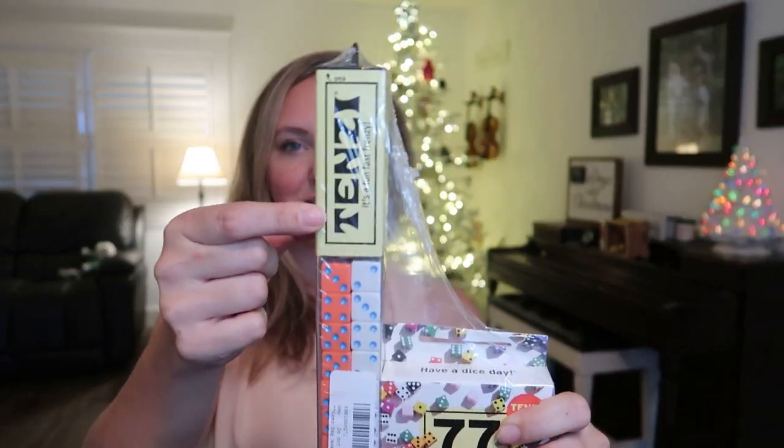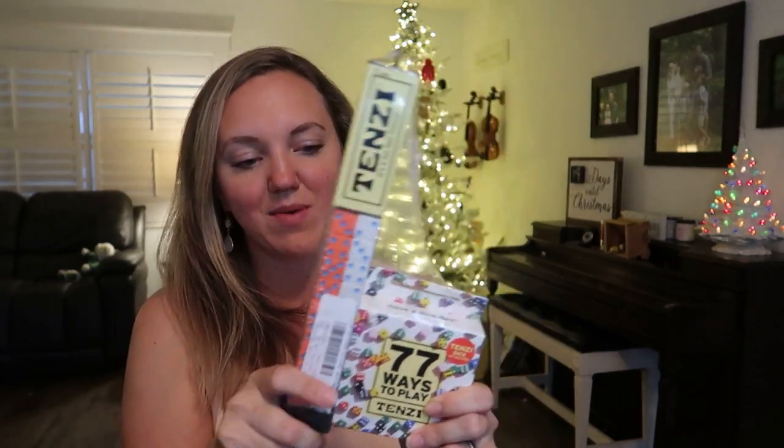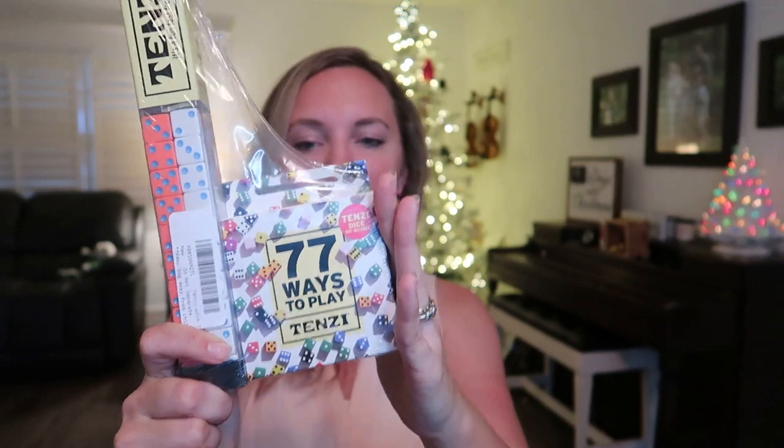Next is Tenzi — this would fit great into a stocking as well. If you already have Tenzi, you can also get '77 Ways to Play Tenzi.' There's the original game and then 77 different cards to play it differently — Pearsy, Even-Z, Storksy rolling on one foot — all sorts of fun creative variations. Great for traveling over Christmas or playing with cousins.